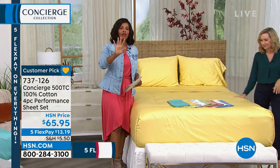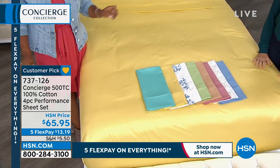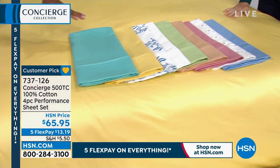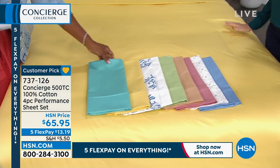Sometimes when you see luxury thread count bedding out there, you see white, gray, beige — and you never see print. So let's share with you. This one is aqua sky, and you're going to see this on one of the beds here in just a moment.